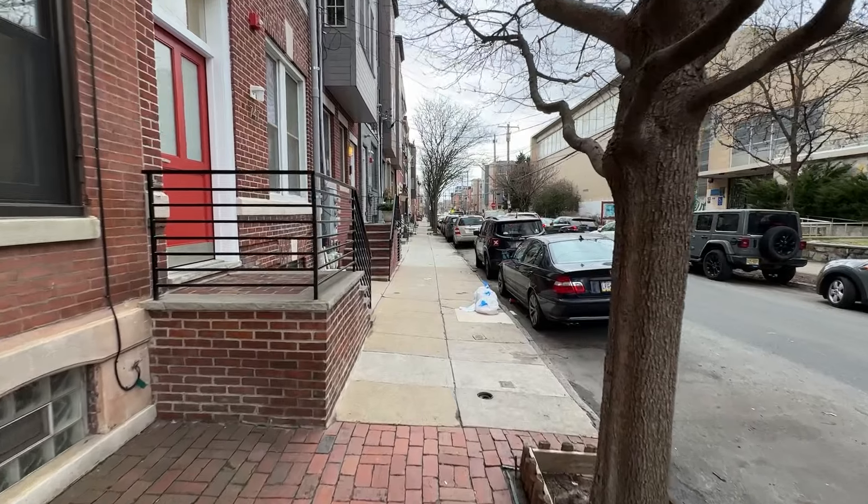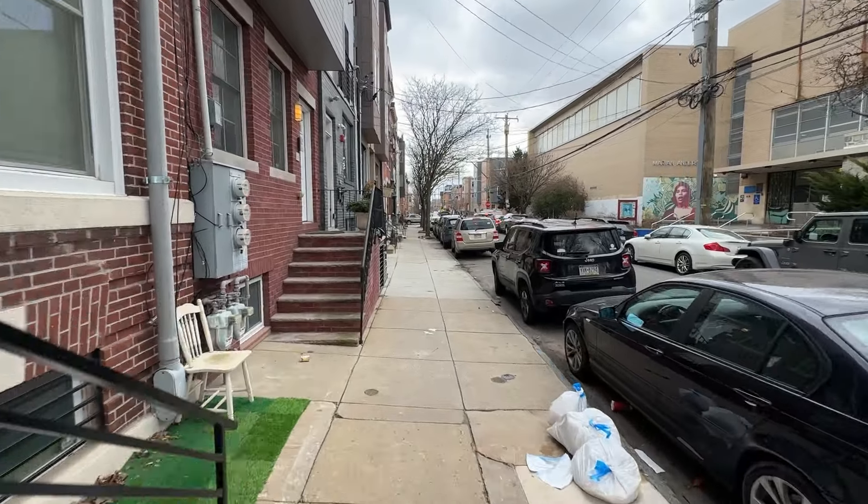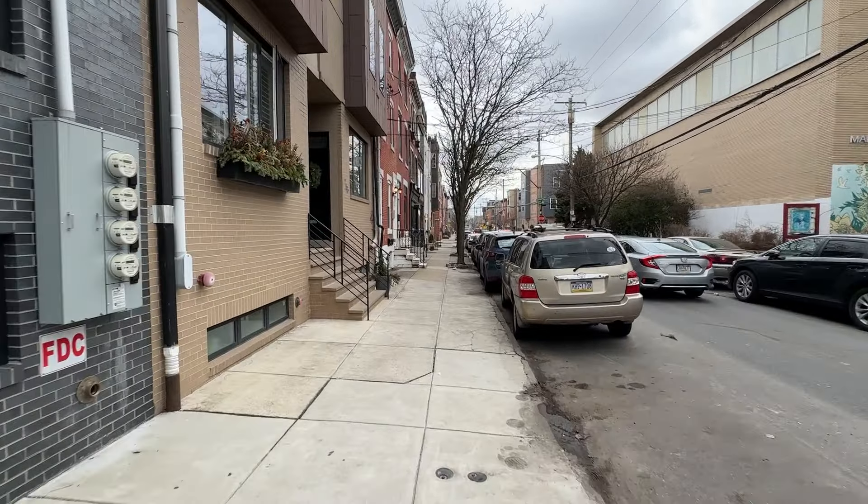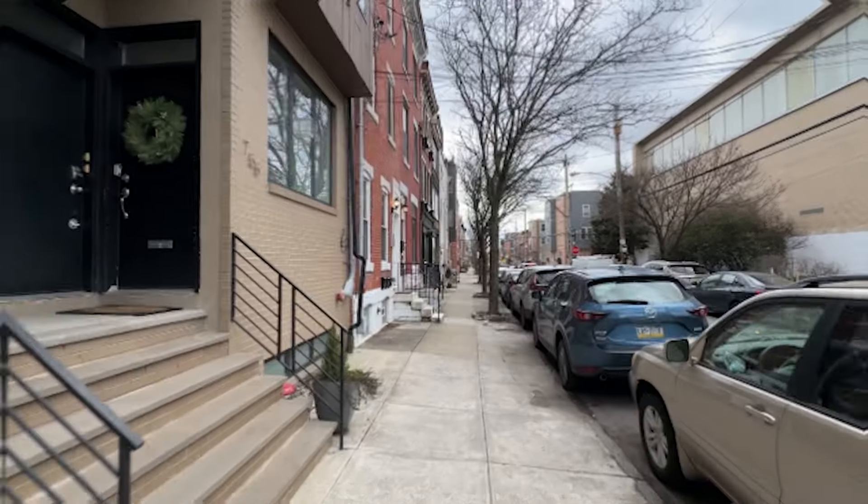I'll show you what the area is like, what your housing options are here, and who may benefit from living here. We'll also touch on areas you might want to avoid, so stay tuned.